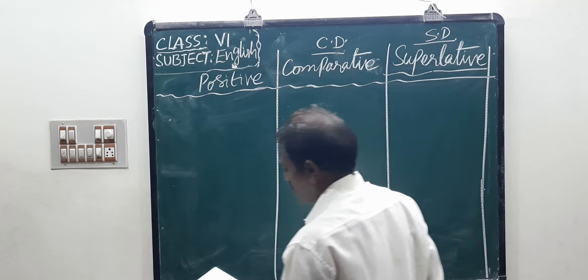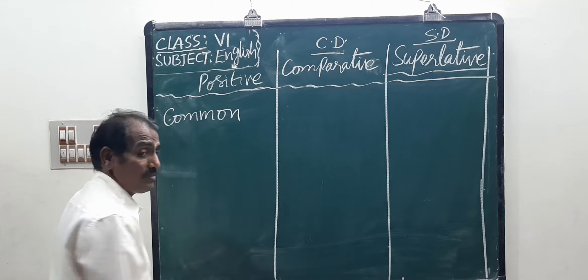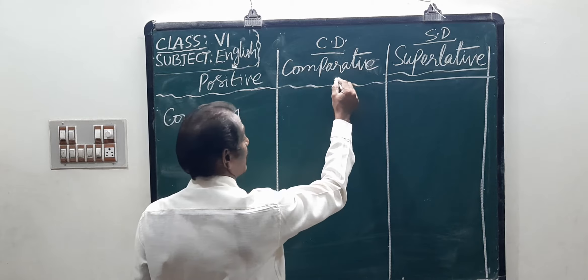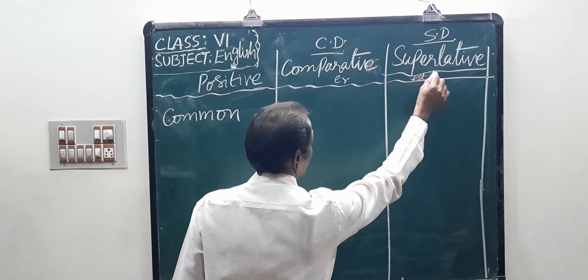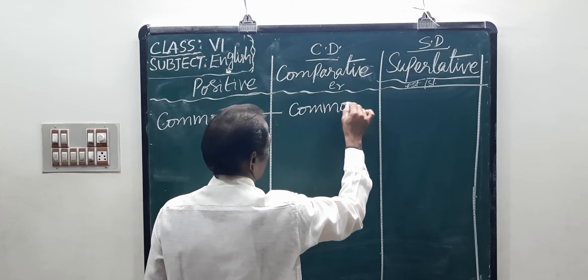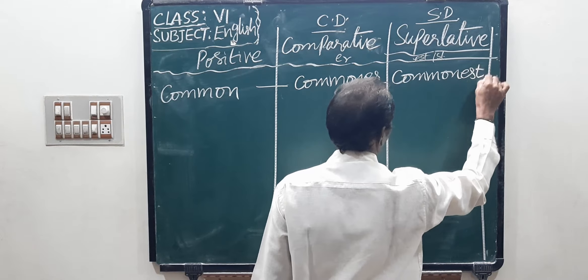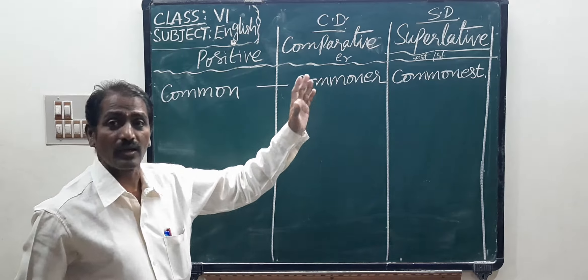Okay children. For example, the first one: common — C-O-M-M-O-N. I told you, comparative degree means add E-R generally. Then here is superlative: E-S-T or S-T. Common, commoner — E-R — then commonest — C-O-M-M-O-N-E-S-T. So: common, commoner, commonest.